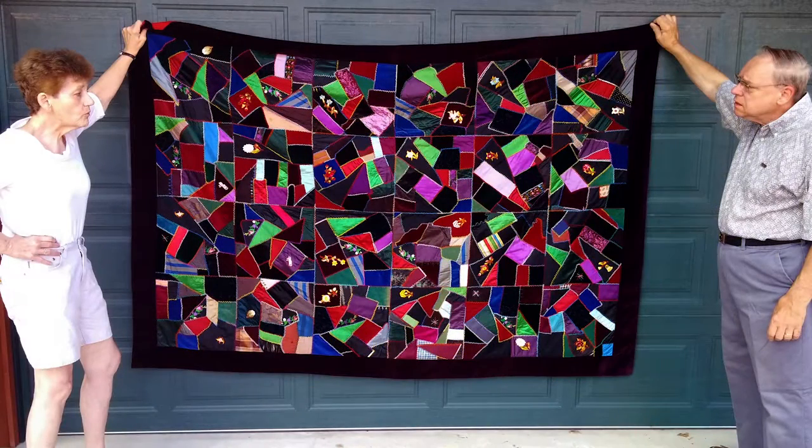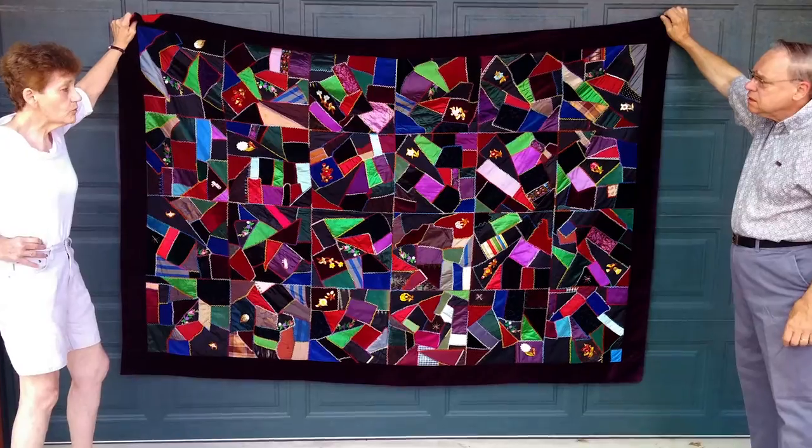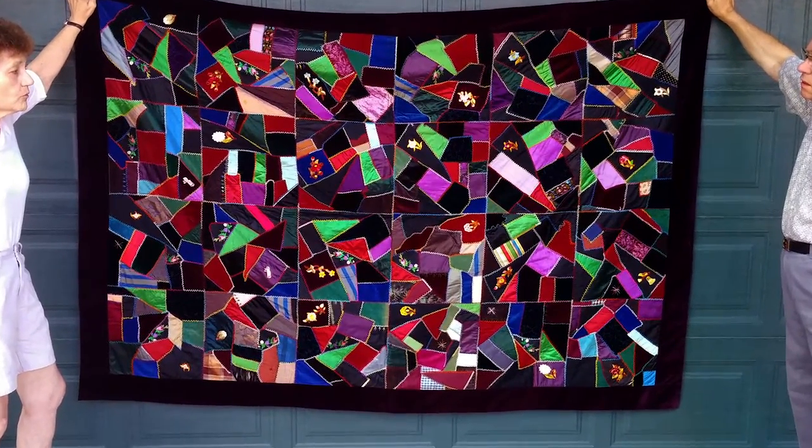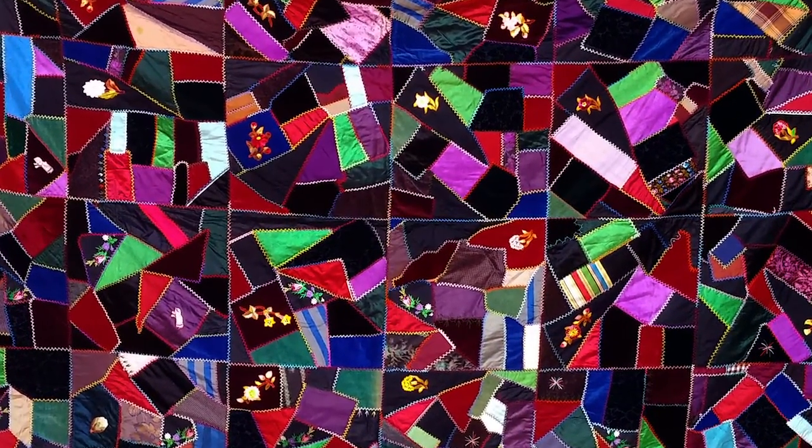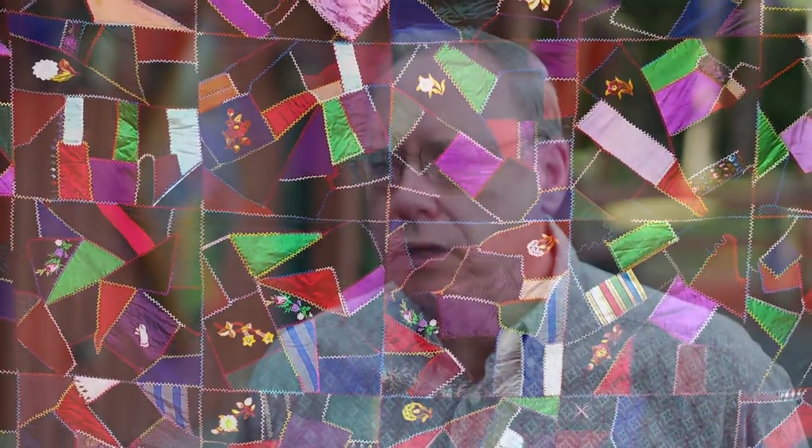We have an actual antique quilt, a family heirloom, that belonged to my grandmother. When we decided to become part of the quilt trail, Sharon actually came out to design the quilt for us.